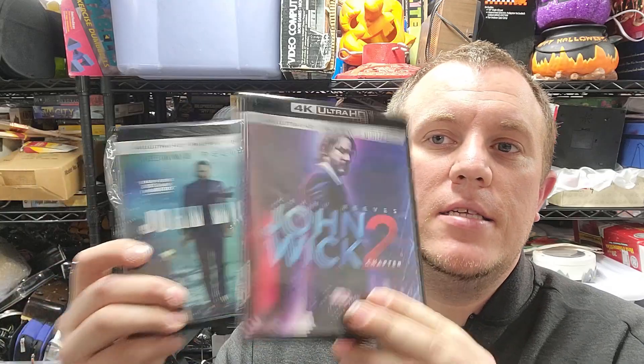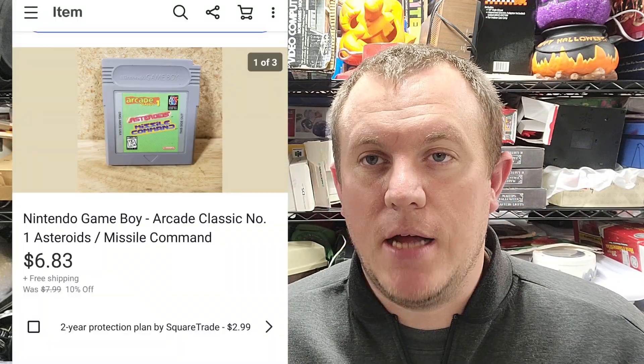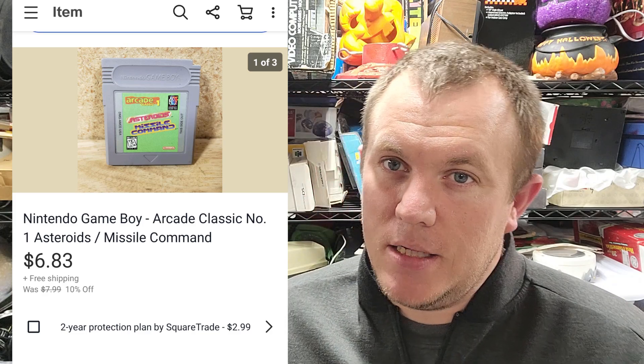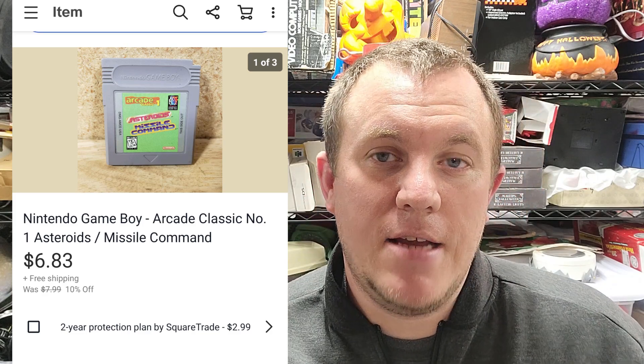John Wick 1 and 2 — these are the 4K versions. Got these in a DVD buy for like $20 for a whole bucket of stuff. These two sold for $19 shipped. Then there's an Asteroids Missile Command Game Boy game that sold for $6. It's been listed for like $8. I don't really try to sell a bunch of stuff around the $6 mark — usually my limit is $8 if it's going to ship media mail or weigh around five ounces or less.